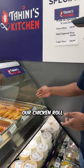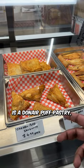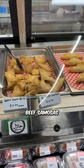Here we are serving our chicken roll and chicken puff pastry. This one is a donier puff pastry, veg puff pastry, beef samosas.